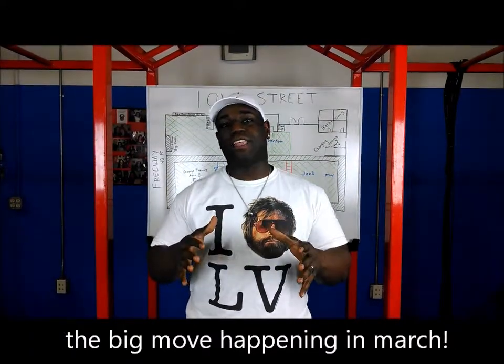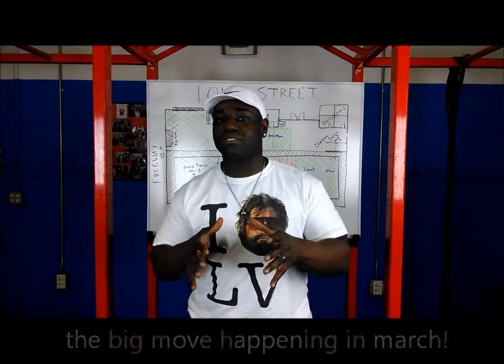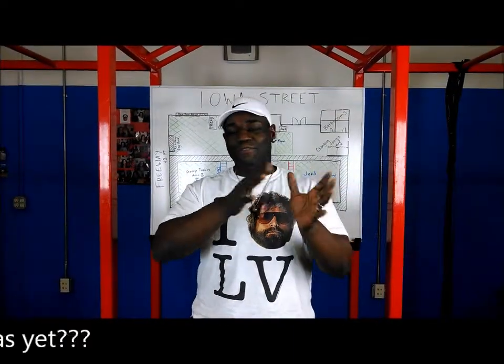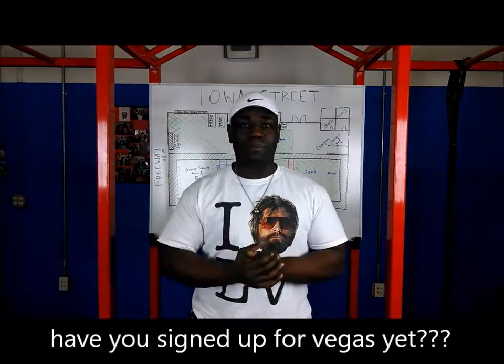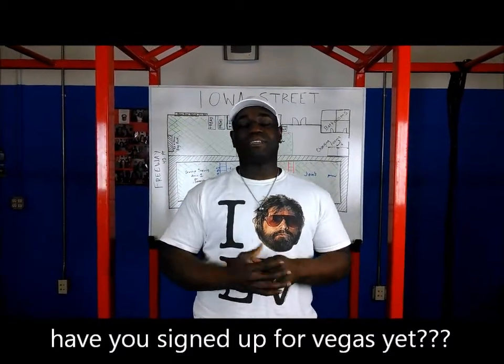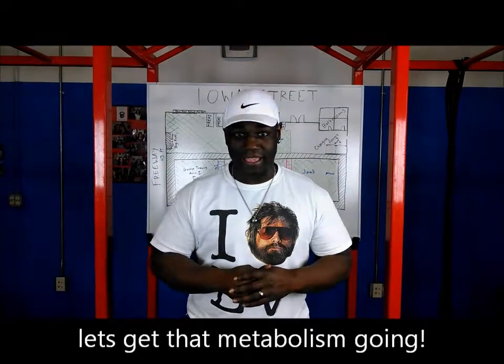So first off, dates on that — we're looking at about mid-March, so that's going to be after Vegas. Now, if you check out our next video that we're going to be posting, I'm actually going to be giving you five different tips that are going to help you boost your metabolism and help get you ready for Vegas.